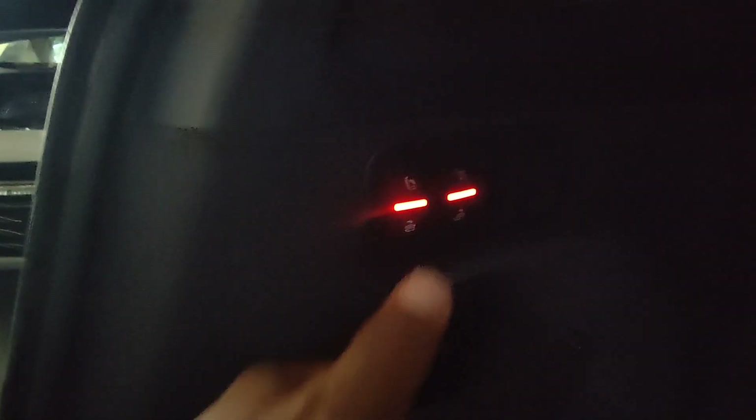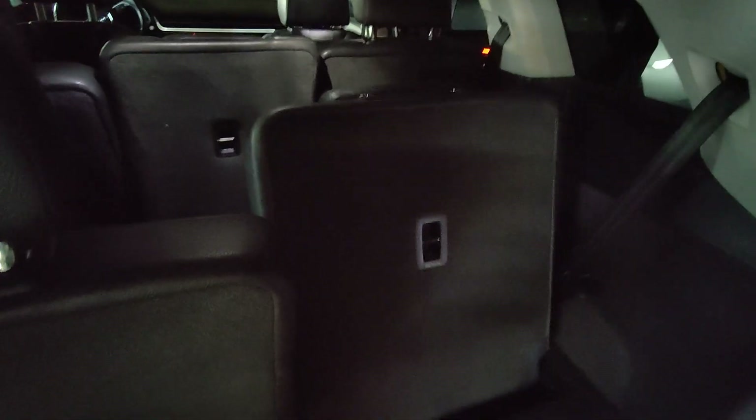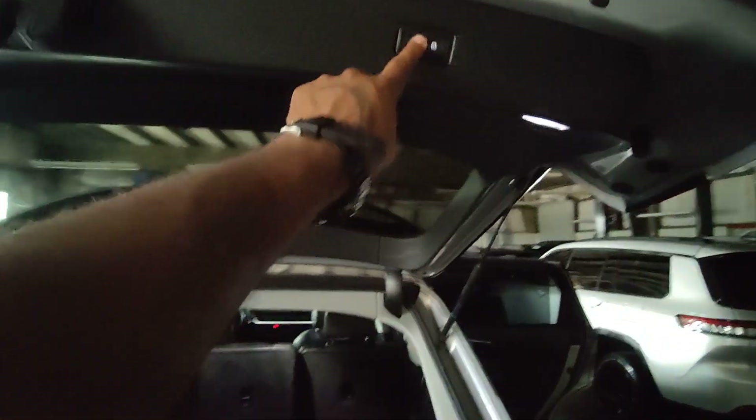Right back here you can see we do have automated third rows. Pushing this button is going to fold these seats forward for us. They're in perfect condition. I'm going to hit this button, lower the tailgate down for us, and we're going to move around the vehicle.